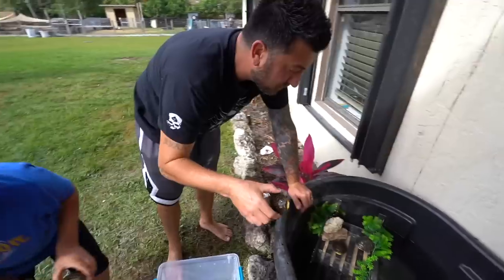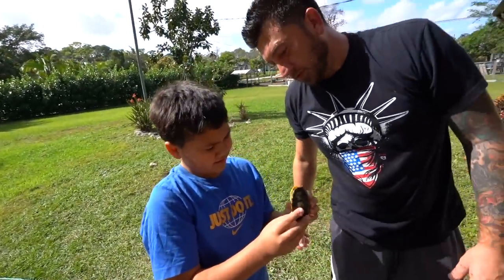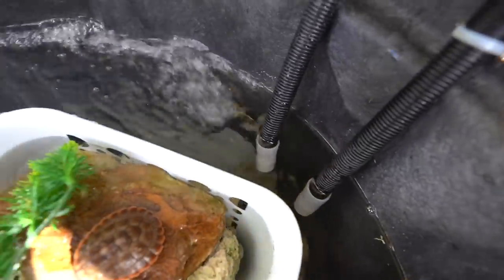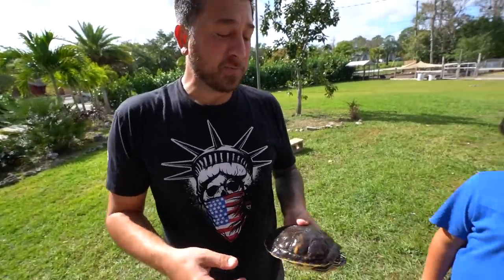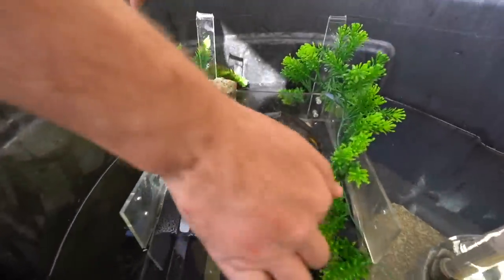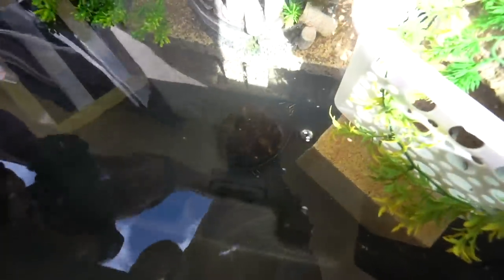We're putting the red-eared sliders in so they can find the water. We go get the big boy — Bear. We've had him for five years, and we're naming him after Blake from Blake's Exotic Animal Ranch. We put Bear in his house and let him do what he wants to do.